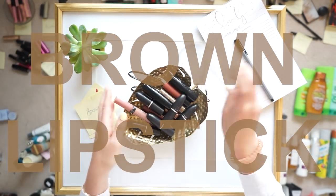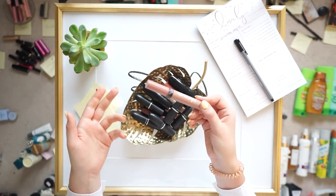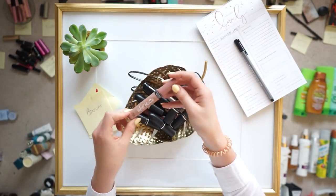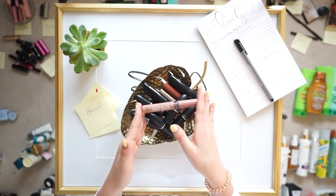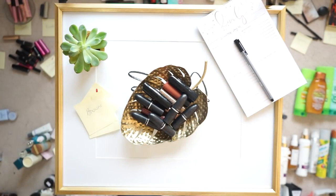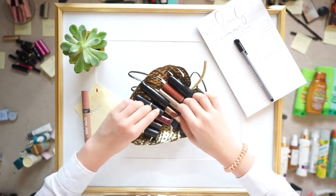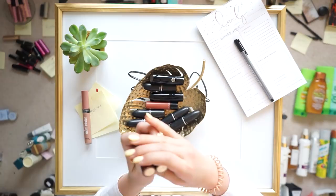Next up we have brown lipsticks. Another example of the velvet matte lip cream — the cream lip stain from Victoria's Secret — I really loved this, it moved quite a lot, but I'm going to get rid of it because I do think it's expired.